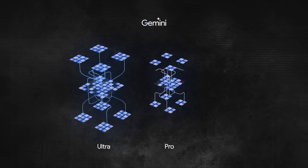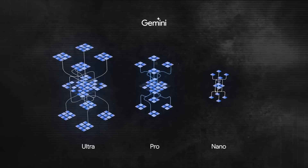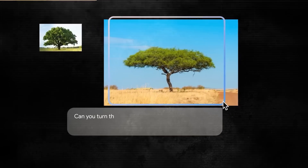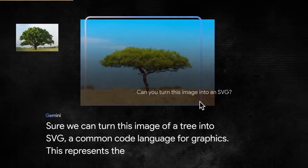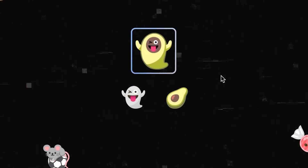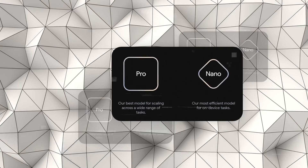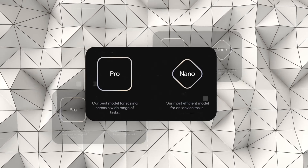Gemini Pro and Nano are the smaller and cheaper versions of Gemini, designed for specific applications and use cases. Gemini Pro is ideal for a variety of use cases, such as chatbots, code generation, media content generation, synthetic speech, vision services, recommendation engines, and personalization models, among others. Gemini Nano is ideal for personal and small-scale use, such as education, entertainment, gaming, hobby, and social media. Both of these smaller models can leverage the pre-trained models from Gemini Ultra, or fine-tune them for their own purposes.